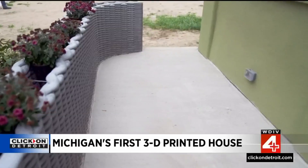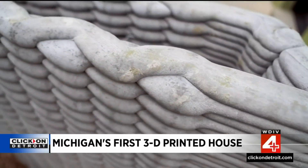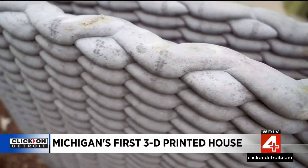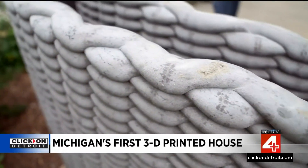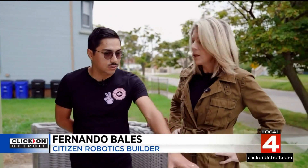This is a cementitious mortar. We print with a sort of concrete product that our robot extrudes — about a 2-inch wide bead of concrete. And we can do all sorts of patterns and textures, showing off a little bit what the robot can do with this stoop wall.